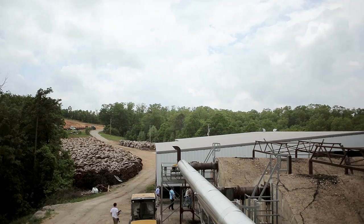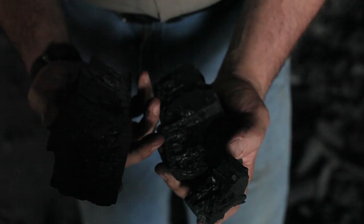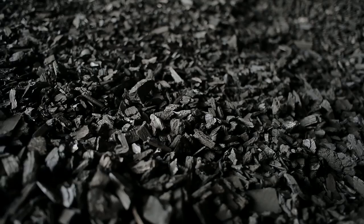Lump charcoal is what you're seeing here — raw wood burnt down to basically carbon. There are no additives, no fillers. A briquette, by contrast, uses charcoal that's ground up; depending on the brand, some use anthracite coal fly ash, some use sawdust, some use lime and cornstarch as a binding agent. They mix it into a big slurry batch, push it out in cube forms, heat it up to cure, and remove all the moisture. They're about as manufactured as manufactured can get.